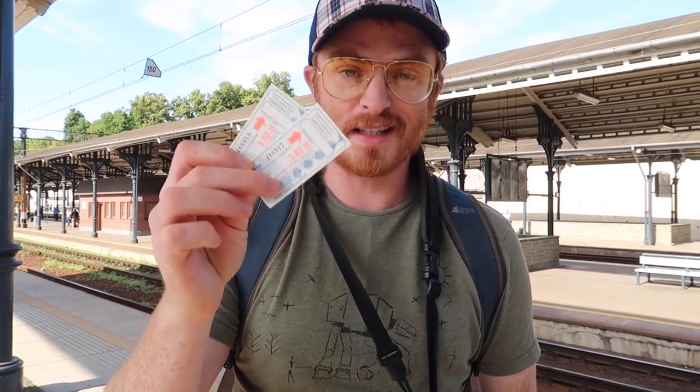Tickets in hand! That was super easy. We got our tickets — they were only 380 Zloty, which is less than a Euro. So we are not spending much to get there. We're ready for a day trip and our train is pulling into the station right now. Good timing.